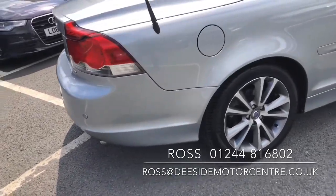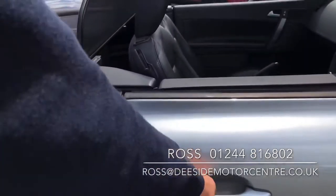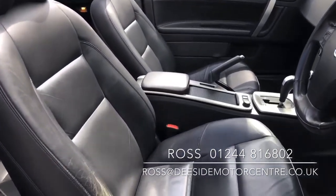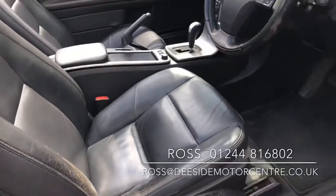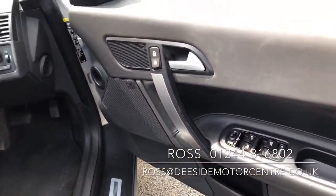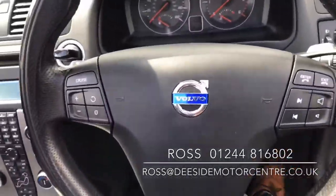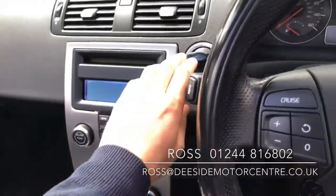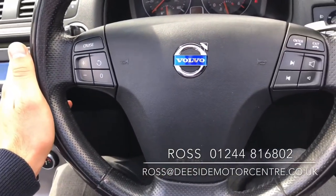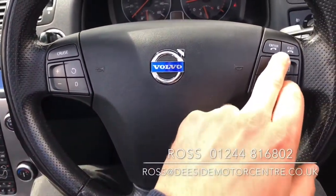It's got reverse parking sensors and keyless technology as well. Inside, we've got a leather interior with memory electric seats for the driver.